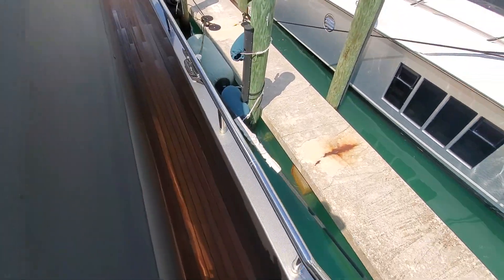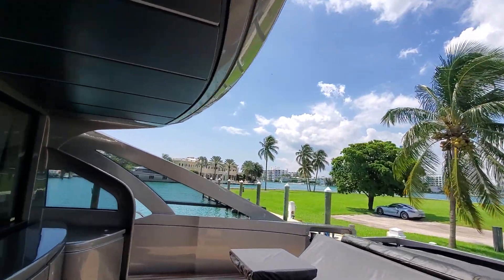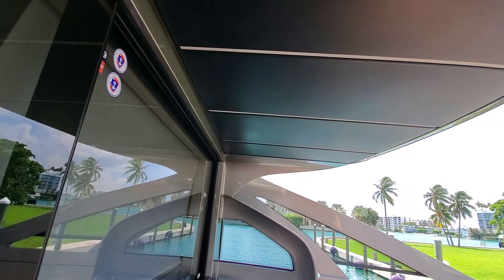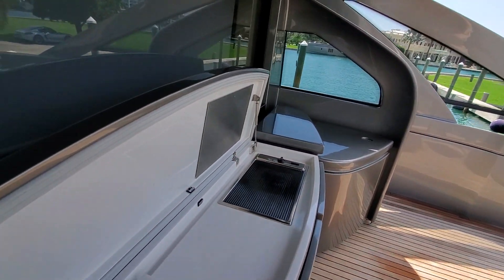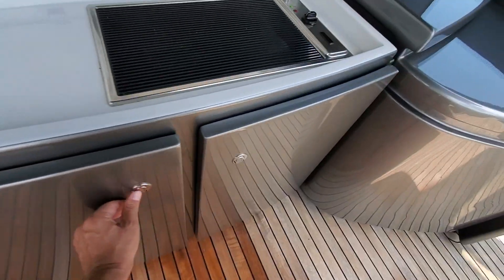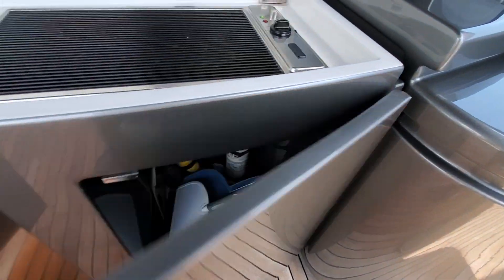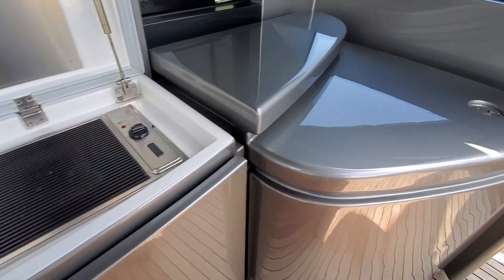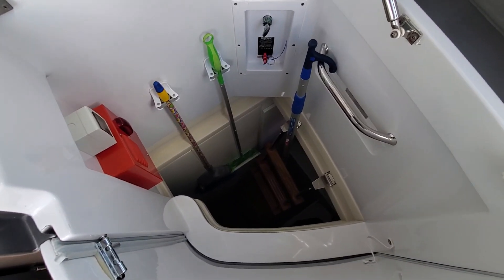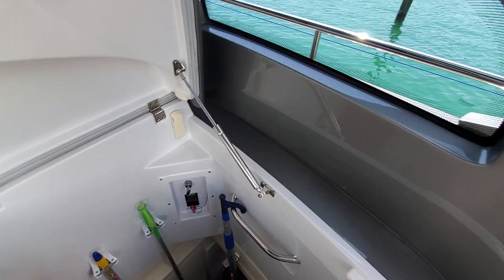Back at the cockpit, there are steps for access. The aft cockpit top is retractable, and in the cockpit we have a barbecue and sink. Below we have a trash can, a fridge, and storage. On the starboard side there is access to the crew cabin, which has one bed and one bathroom. There is also a Fireboy fire suppression system and the diesel engine shutdown.